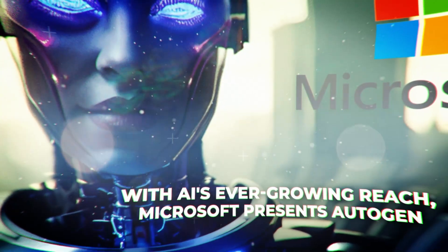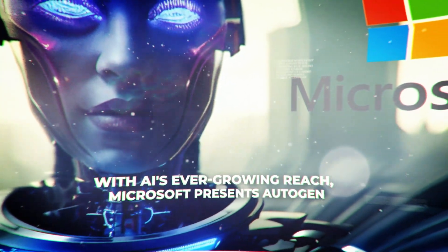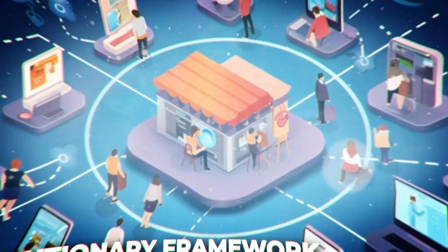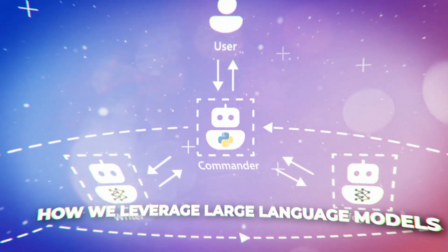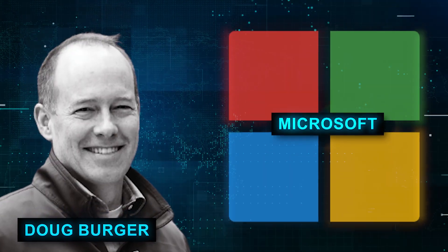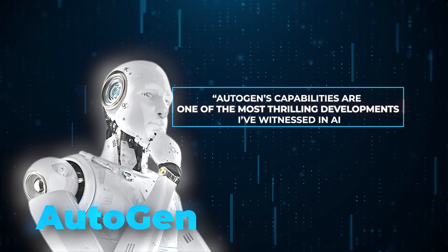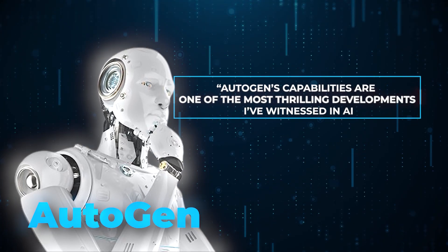With AI's ever-growing reach, Microsoft presents Autogen, a revolutionary framework poised to redefine how we leverage large language models, or LLMs. As Doug Berger, a technical fellow at Microsoft, remarks, Autogen's capabilities are one of the most thrilling developments I've witnessed in AI.